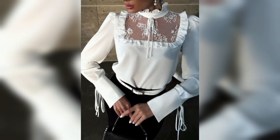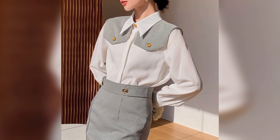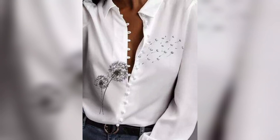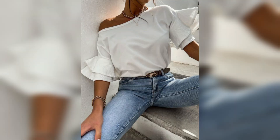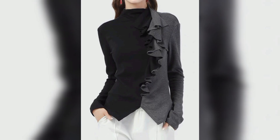Ladies short tops come in various styles and designs, catering to different fashion preferences. Crop tops or deep neck tops are a trendy choice that exposes a portion of the midriff. They can vary in length from just above the navel to below the bust. Crop tops can be paired with high-waisted skirts, jeans, or shorts for a fashionable and youthful look.